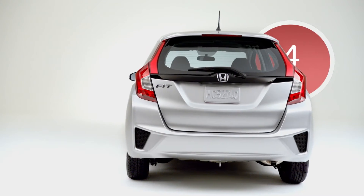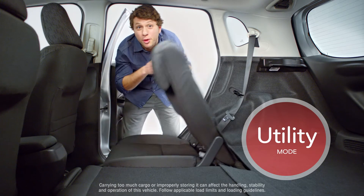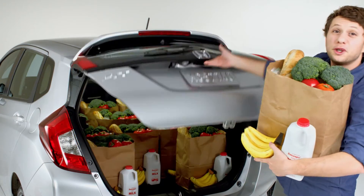The interior can easily be configured four unique ways for all kinds of cargo. In utility mode, the second-row Magic Seat lies completely flat, giving you over 52 cubic feet of storage.